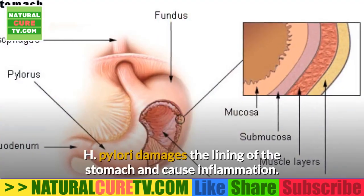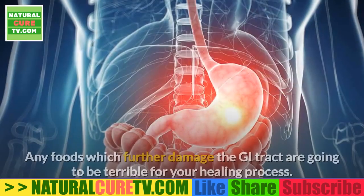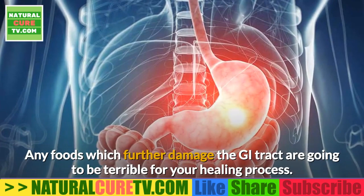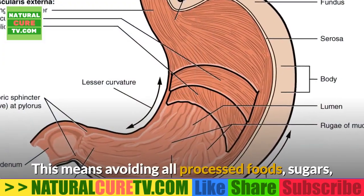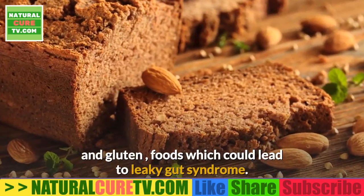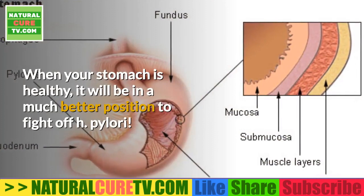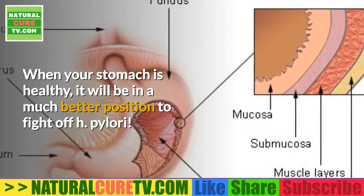5. Foods that irritate the stomach. H. pylori damages the lining of the stomach and causes inflammation — any foods which further damage the GI tract are going to be terrible for your healing process. This means avoiding all processed foods, sugars, and gluten, which could lead to leaky gut syndrome. When your stomach is healthy, it will be in a much better position to fight off H. pylori.